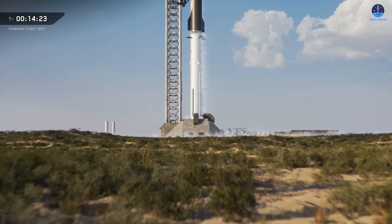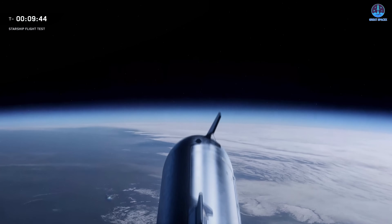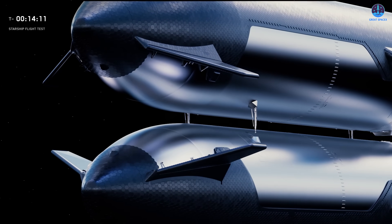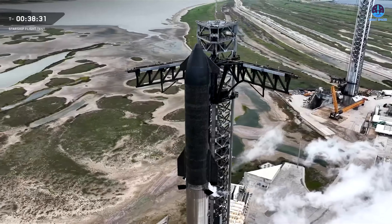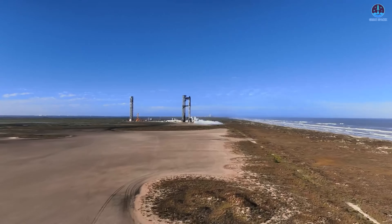Building on this foundation, SpaceX is now targeting the Starship V3 configuration as early as next year. The goals for this phase include reaching orbit, deploying payloads, and recovering both stages using the chopsticks capture system. Beyond that, SpaceX plans to develop a full in-orbit refueling architecture — a critical step towards sustained operations beyond Earth orbit. Starship's already enormous scale is expected to increase further, with a potential V4 reaching close to 150 meters in height, while the introduction of the Raptor 4 engine could give Starship a total thrust exceeding 10,000 tons at liftoff.